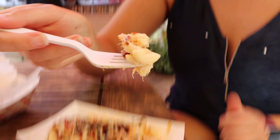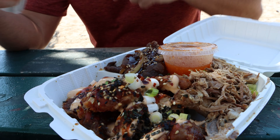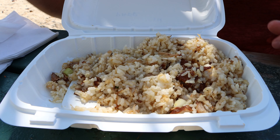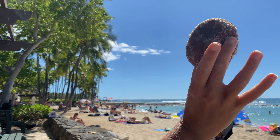A plate lunch in Hawaii typically consists of two scoops of rice, macaroni salad, and your choice of protein such as teriyaki chicken, kalua pork, or loco moco. The macaroni salad is typically made with elbow macaroni, mayonnaise, and various ingredients like celery or carrots. Our favorite plate lunch came from Broke the Mouth Grinds on the Big Island in Kona.